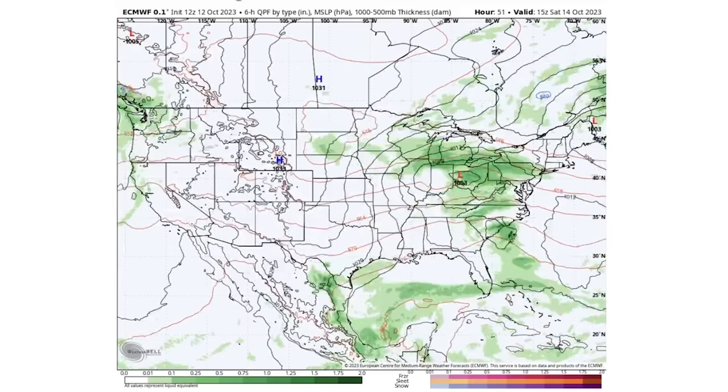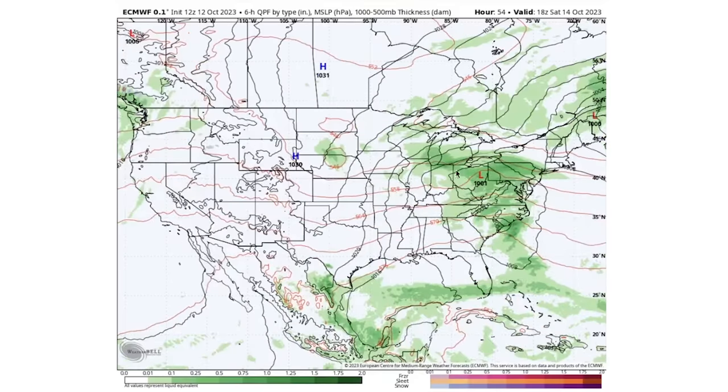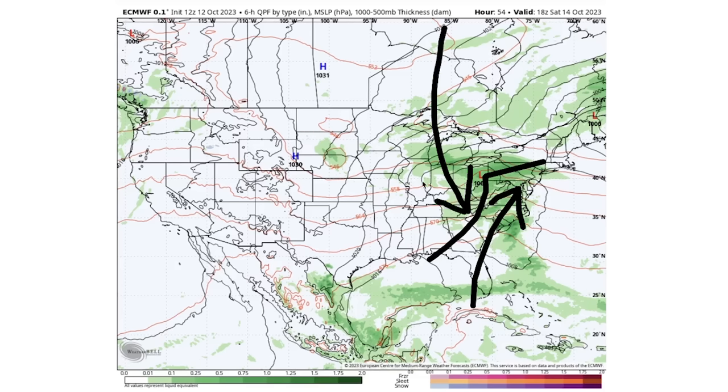By Saturday, October 14th, this will be a 1001 millibar system — frozen up now — but still a pretty decent storm impacting the Great Lakes, Ohio Valley, Northeast, Mid-Atlantic, and even portions of the Southeast in a light to moderate way. The most major impact will be that it brings colder air behind it. This comes right after the Rocky Mountain snowstorm, which is quite major right now.